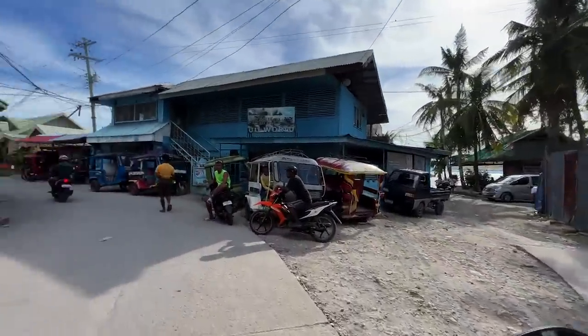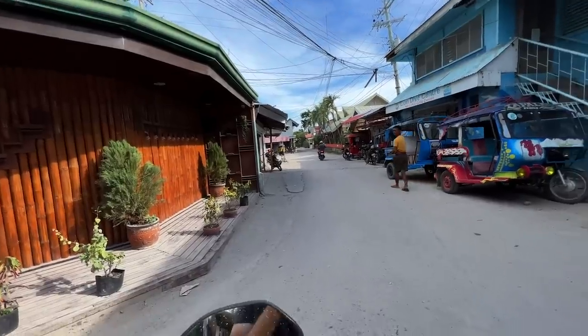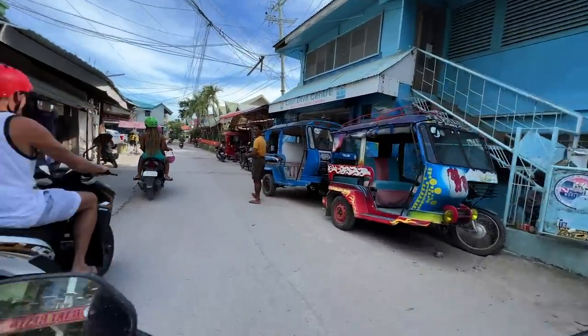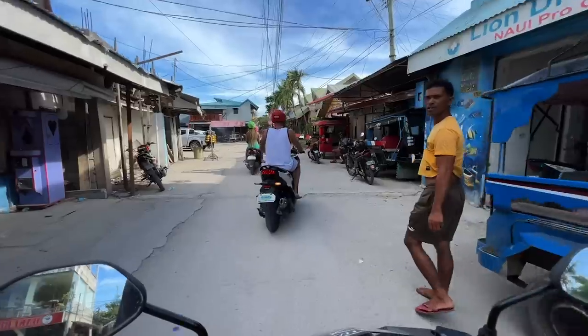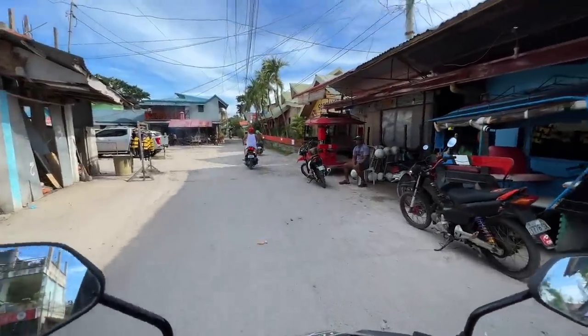I don't think this is it — I think we need to go further down this way. I'm not exactly sure. Sorry, I'm lost. Can I go home? No — I want to go to Panaksama Beach. Is it this way? Yeah.